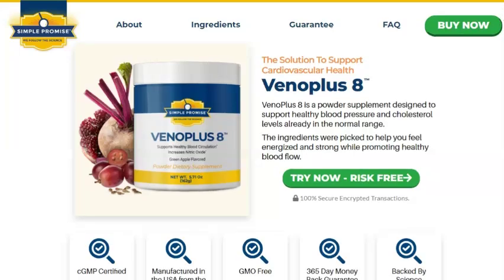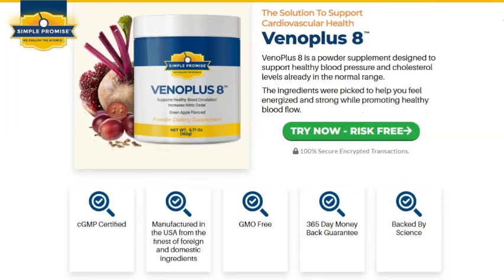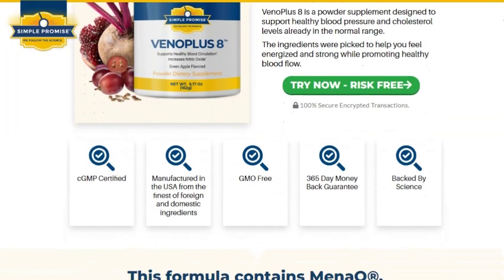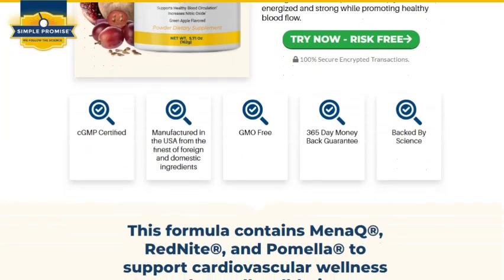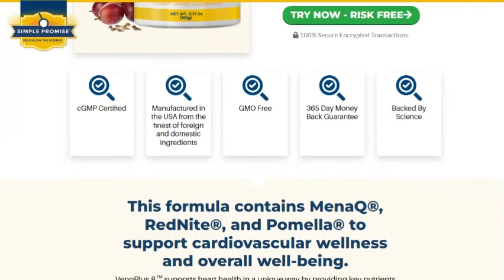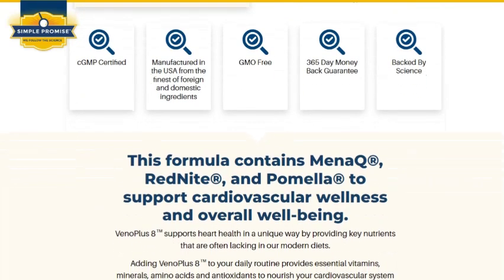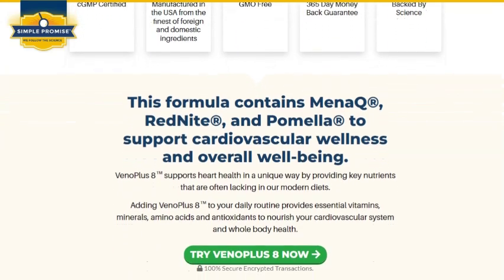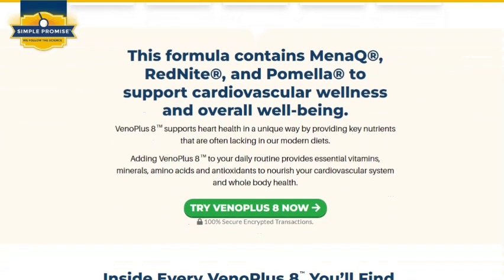Hey, everyone! Welcome back to another video on the channel. Today, we're going to talk about a supplement that might be exactly what you've been looking for to keep your health in check, especially when it comes to blood pressure and cholesterol. I'm talking about Vena Plus 8. If you're interested in finding out how this product can help improve your health naturally, make sure to hit that like button and subscribe to the channel so you don't miss any content like this. Let's get into it.